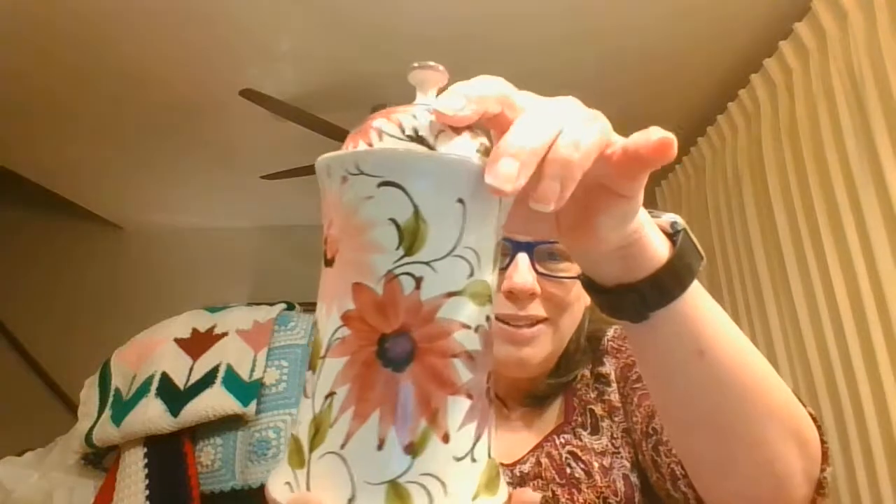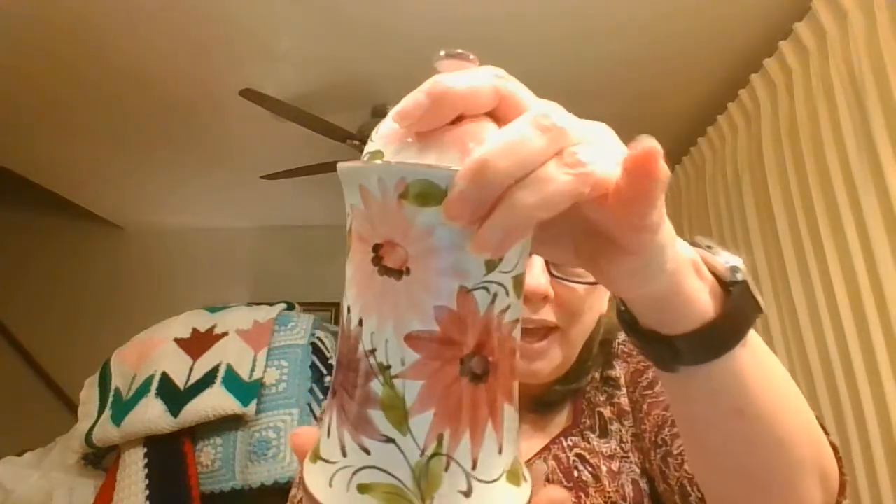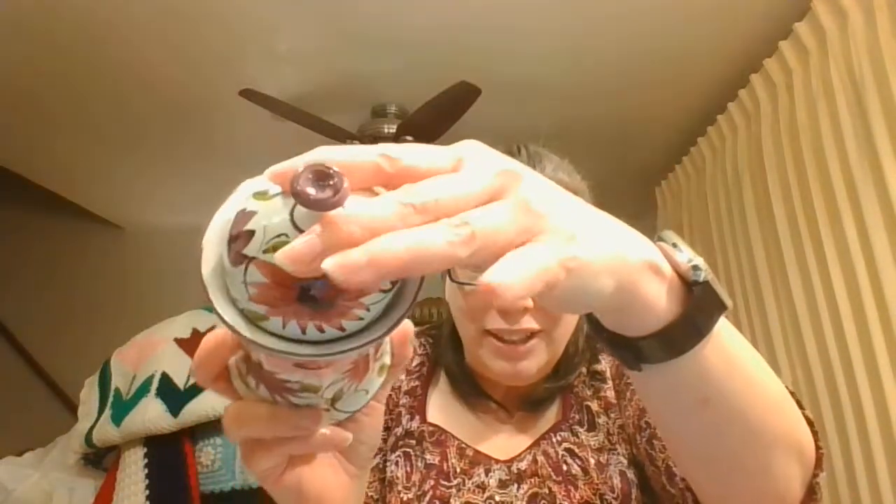Next, this is from Portugal and it's hand painted in beautiful colors of pink and purple and kind of a wine color. Even the lid is painted with beautiful flowers. That's very nice.